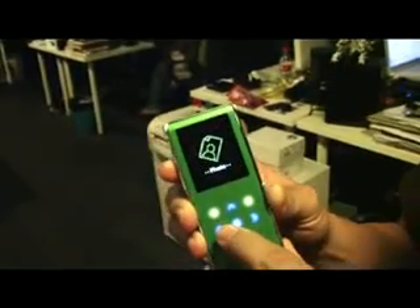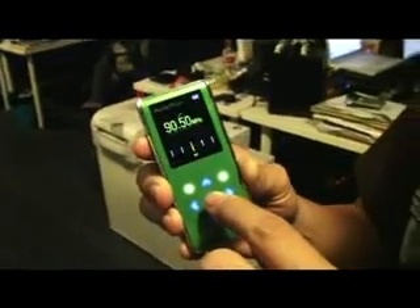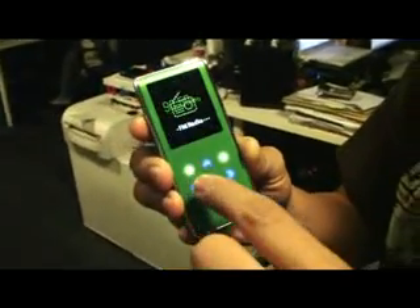And then it has another feature which is you can listen to FM radio. That's the ODI station.